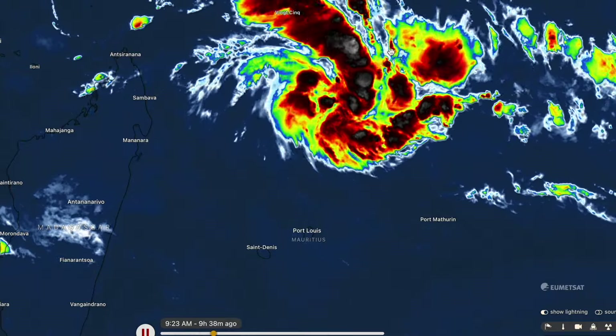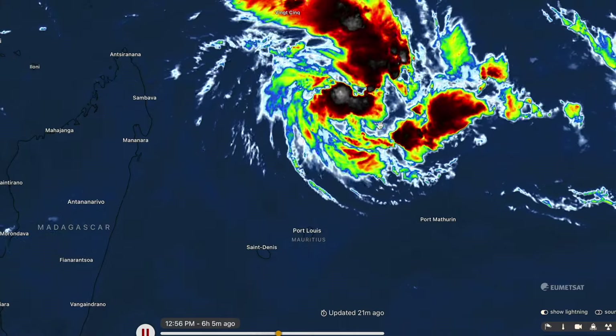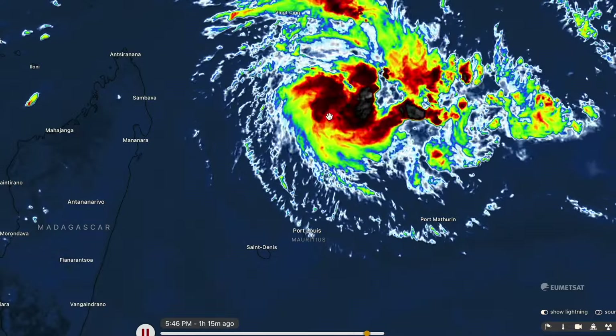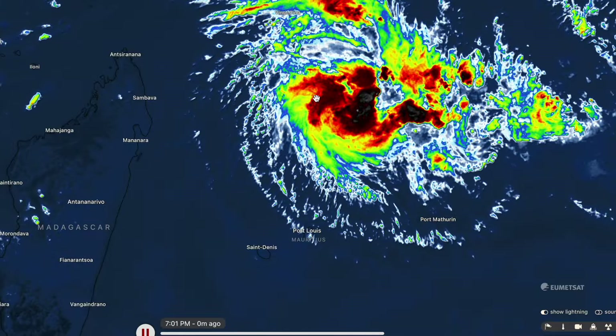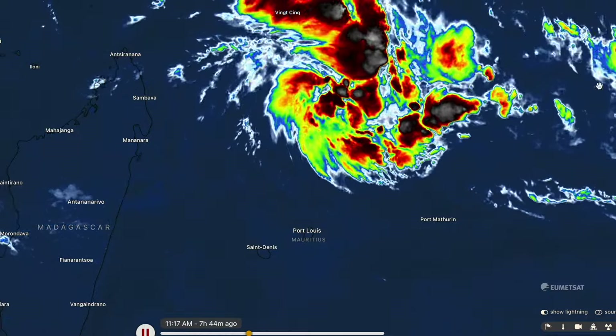You can see the system wrapping itself up quite nicely now — very nice inflow features wrapping into the storm center, but it doesn't look like it's got too much convection, i.e. strong thunderstorm activity around its actual center. But it is rotating together quite nicely, which means the storm is very organized and also remaining very compact at this time.